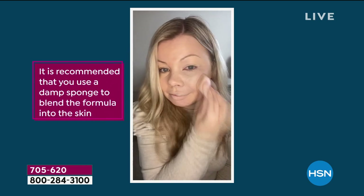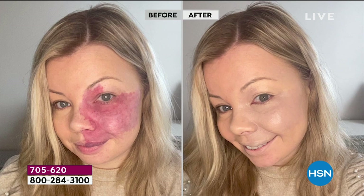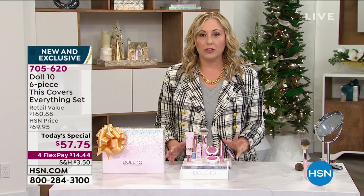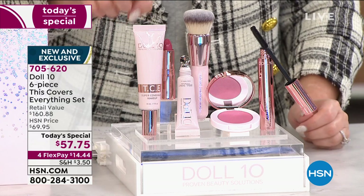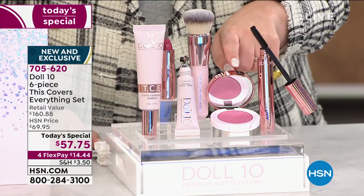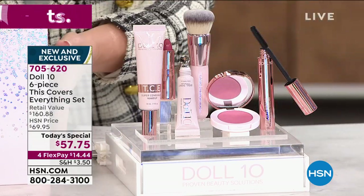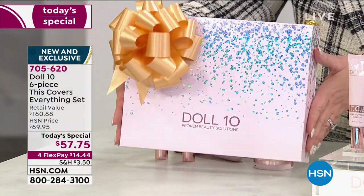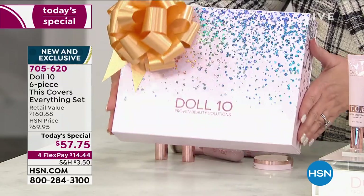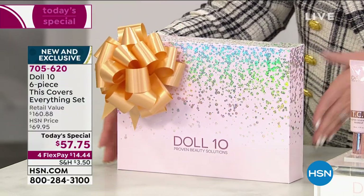You're also getting brand new mascara, the gorgeous hydrating lip-smoothing lipstick in a universal shade called "Dedicated," and blush you can use as eyeshadow and on lips as well. Everything comes in a gorgeous gift box — perfect for holiday gifting. The price is $14.44 on FlexPay; your total is $57.75. It's a retail value of $160.88.